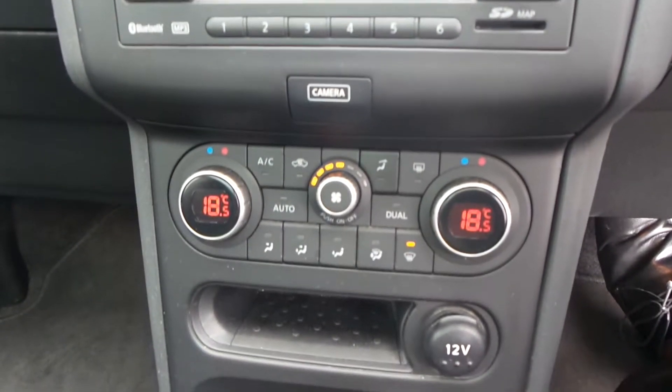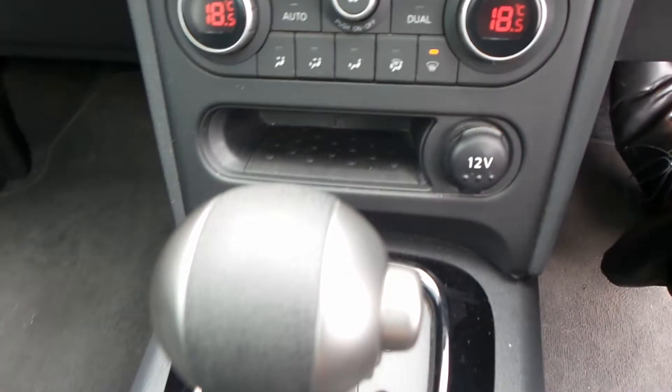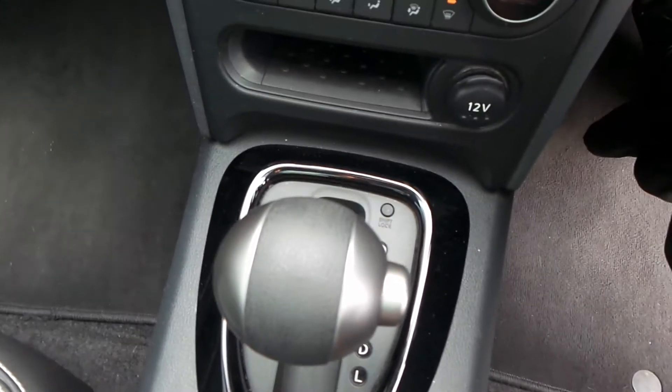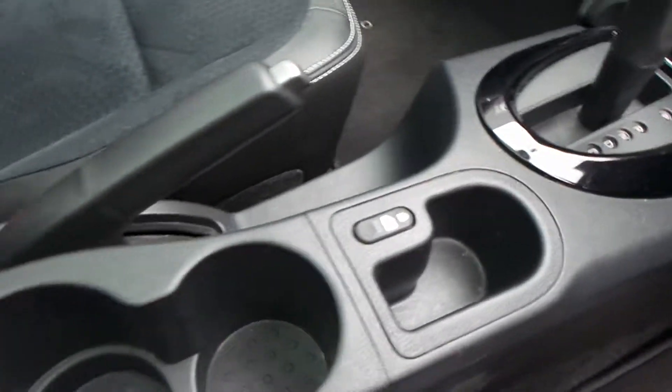It makes it extremely easy to drive. You've got air conditioning with dual climate control. There's your automatic gearbox, and you've got a couple of drinks holders.